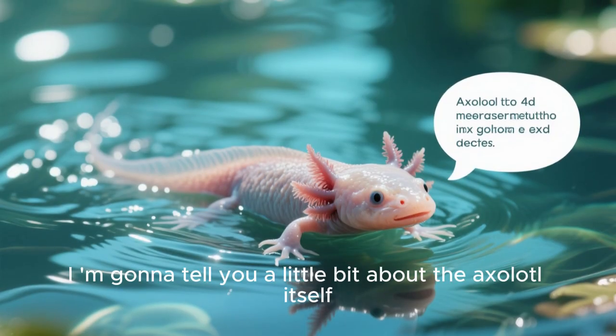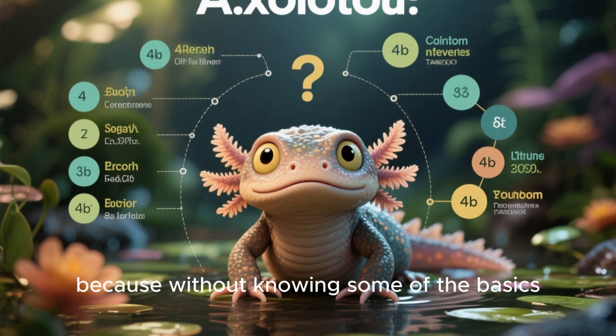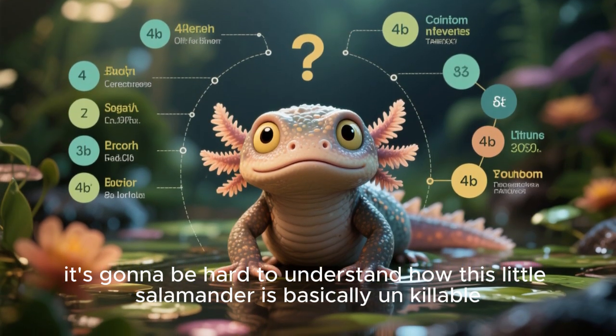First off, I'm going to tell you a little bit about the axolotl itself, because without knowing some of the basics, it's going to be hard to understand how this little salamander is basically unkillable.